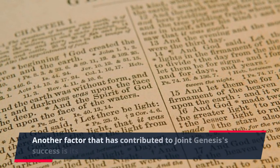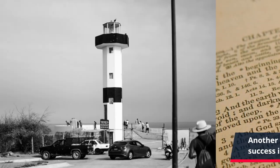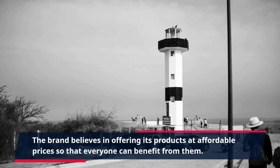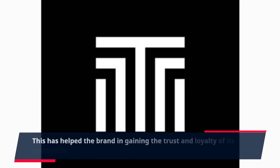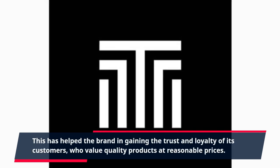Another factor that has contributed to Joint Genesis's success is its transparent pricing policy. The brand believes in offering its products at affordable prices so that everyone can benefit from them. This has helped the brand in gaining the trust and loyalty of its customers, who value quality products at reasonable prices.